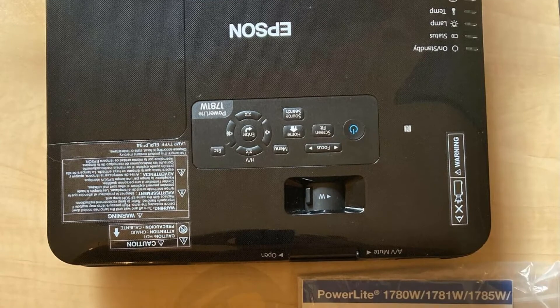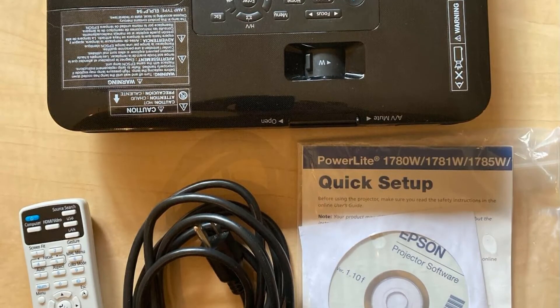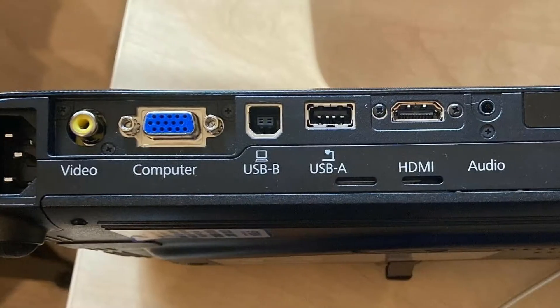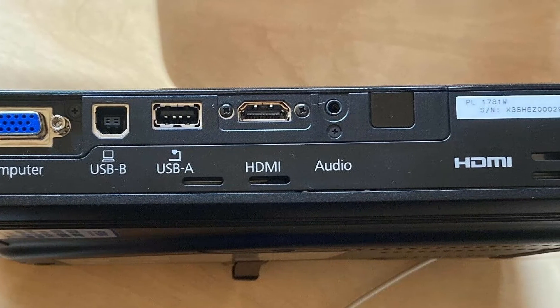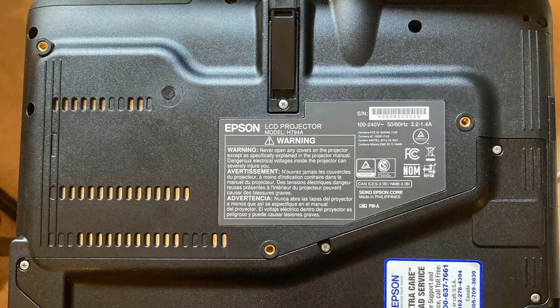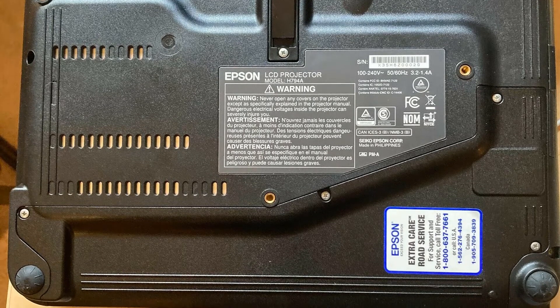You get all the ports that count for a portable data projector: VGA, HDMI, RCA video, audio in, a Type-B USB port for USB plug-and-play, and a Type-A USB port for running a computer-free presentation off a USB thumb drive. It has a built-in LAN module for connecting to a wireless network, and it can connect wirelessly via NFC over a peer-to-peer connection with compatible Android devices.